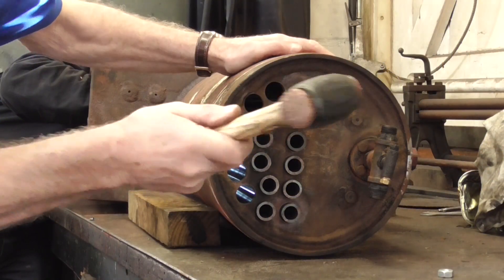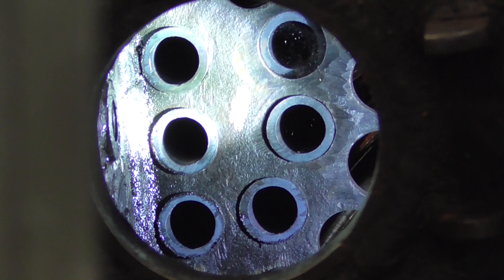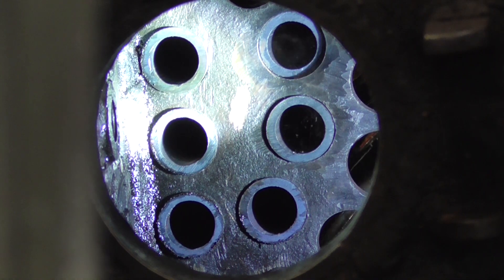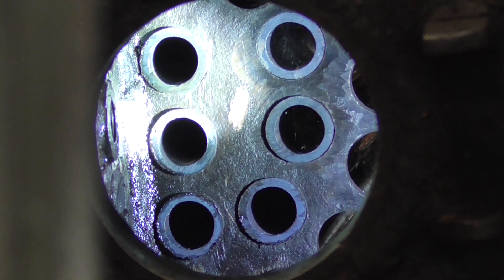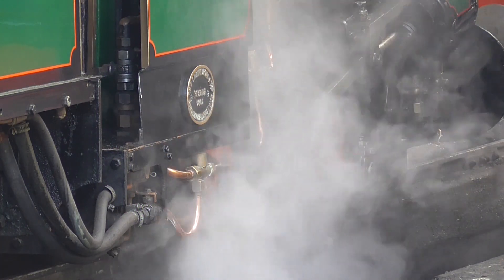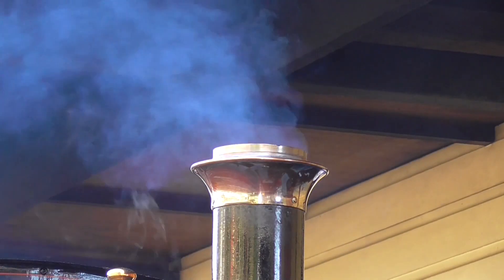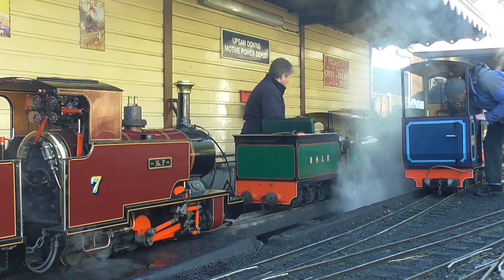Here we see Thomas II's boiler being re-tubed after undergoing work at a specialist boiler contractor. The pinnacle of the winter period is the all-important annual boiler test, where each locomotive is inspected and given its boiler certificate.